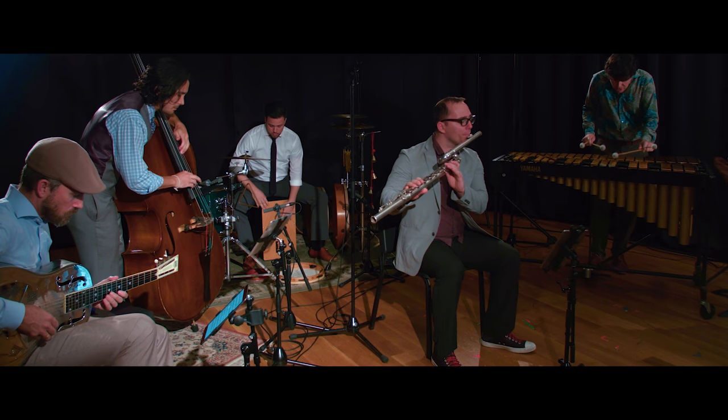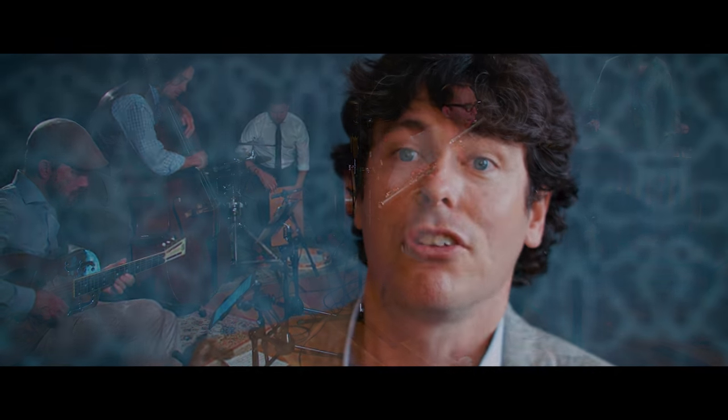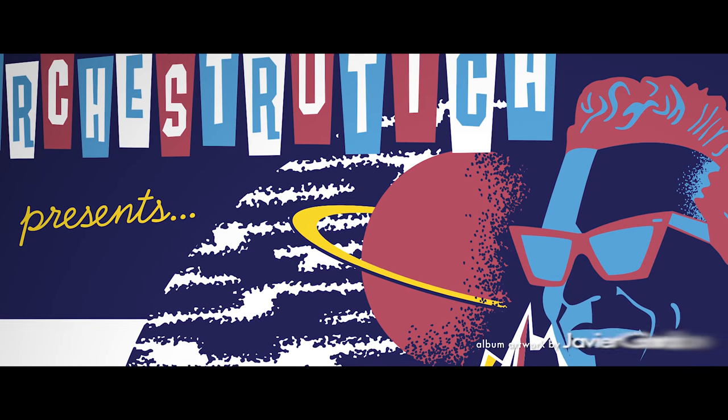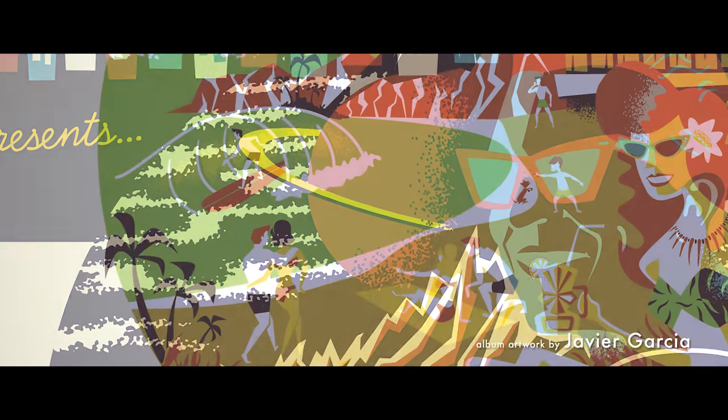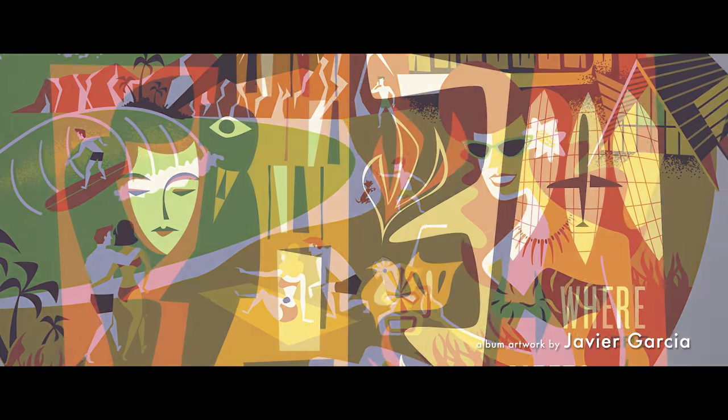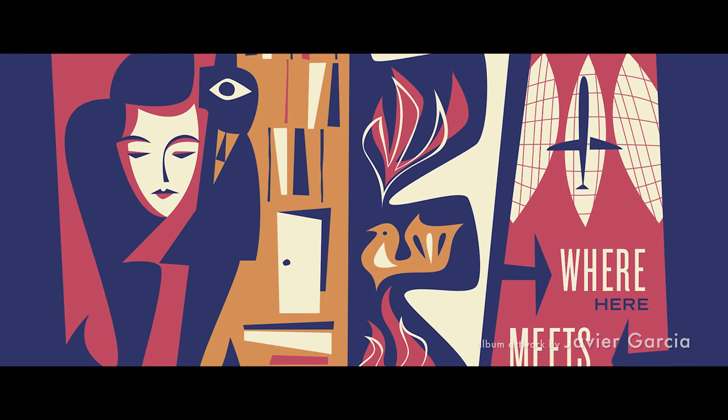I wanted to have a series of records, and ours is called the Exotica for Modern Living series. There's a whole mid-century modernism graphic theme that goes with it, and I'm glad the music is connecting to a lot of different audiences. Orchestratica — it's in the name, and I think there's a lot of possibility with what that could be in the future.